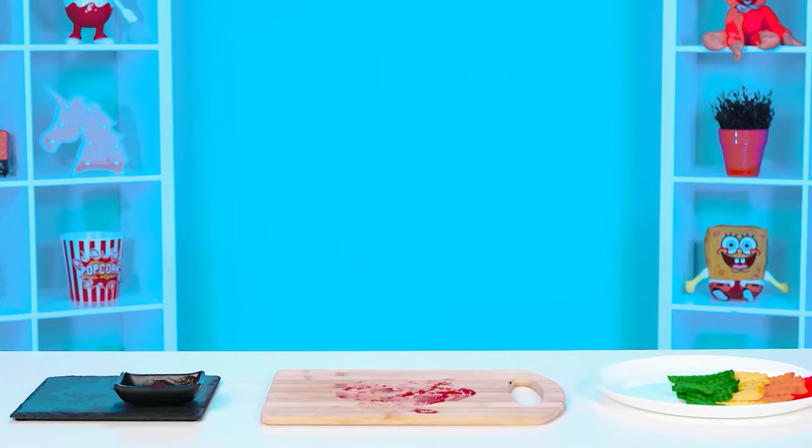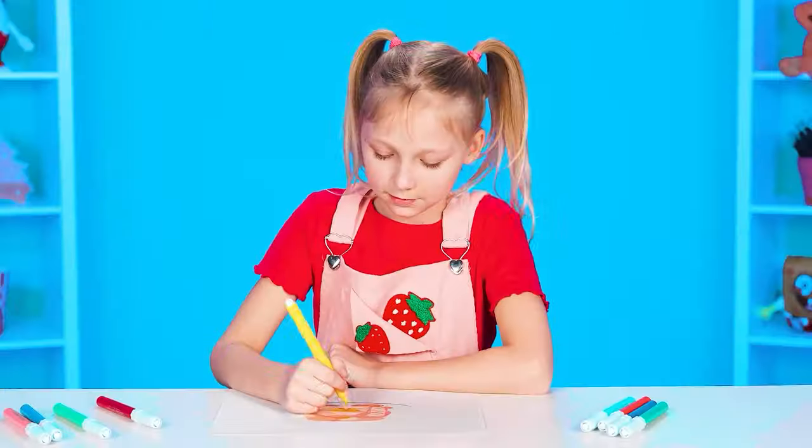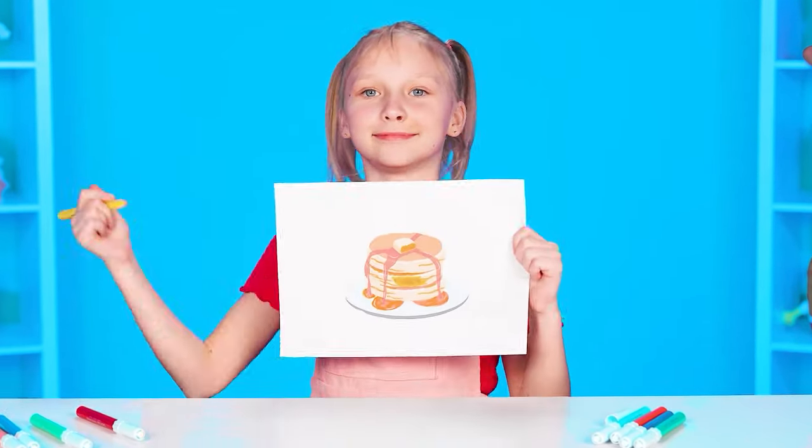Don't worry! I'm fine! Are you all ready for the next challenge? So let's see — pancakes! Oh, how delicious!